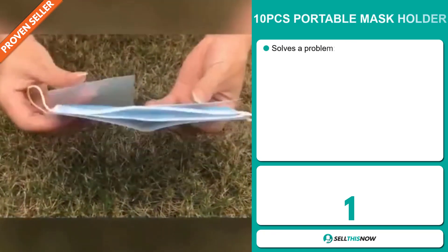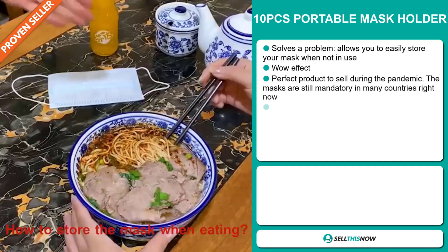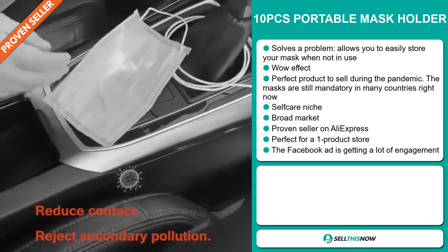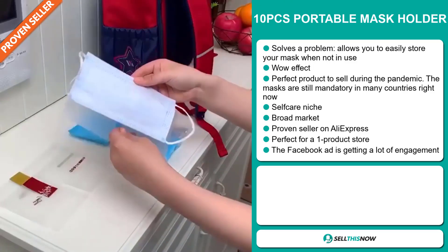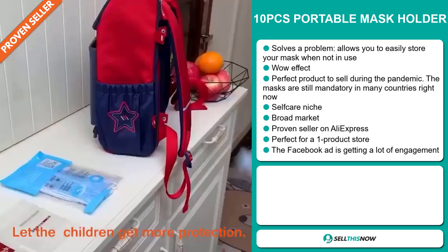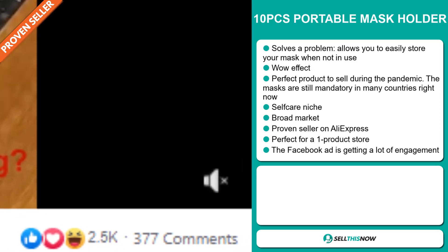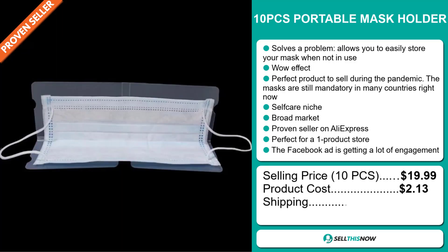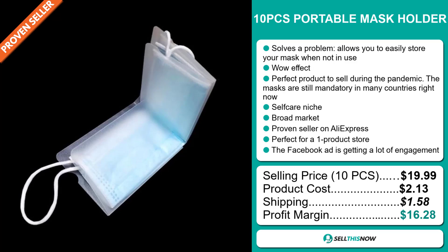Our next product is the 10 Pieces Portable Mask Holder. Now this is a problem solver — it allows you to easily store your mask when not in use. It definitely has that wow effect and it's the perfect product to sell during the pandemic, as masks are still mandatory in many countries. It falls under the self-care niche market and has a broad market base. It's a proven seller on AliExpress with many many orders, and it's perfect for a one product store. The Facebook ad is getting a lot of engagement. The selling price is just under $20, whereas the product cost is only $2.13. Shipping will set you back $1.58, so you're looking at a very good profit margin of $16.28. Sell this now!